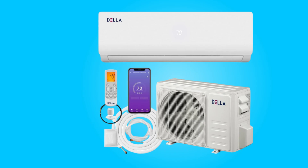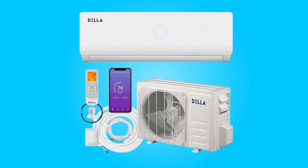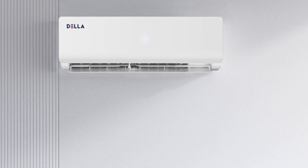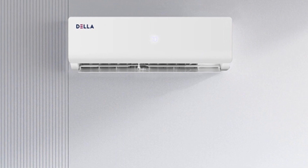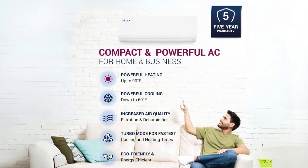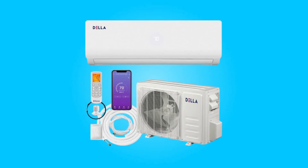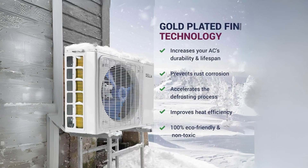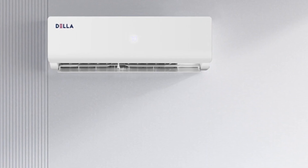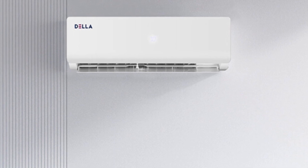Conclusion: The Della 12,000 BTU mini-split air conditioner presents a compelling package of energy efficiency, ample coverage, and intelligent features. Its commitment to user-friendly operation, smart sensors, and quiet performance make it a noteworthy choice for cooling and heating needs. With professional installation requirements and a focus on delivering personalized comfort, this air conditioner stands as a reliable and efficient solution for creating the ideal climate in residential or commercial spaces.